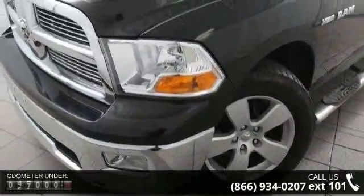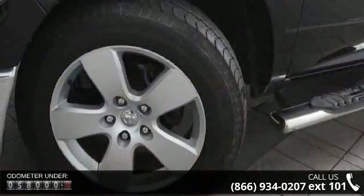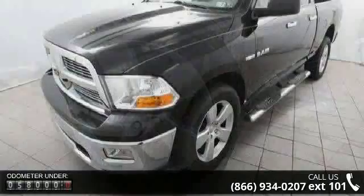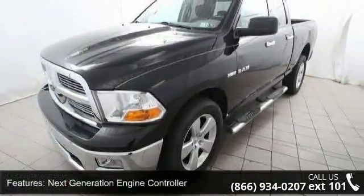Enjoy these notable features: next generation engine controller, HD transmission oil cooler, electronic shift on the fly part-time transfer case, and multi-link coil rear suspension.